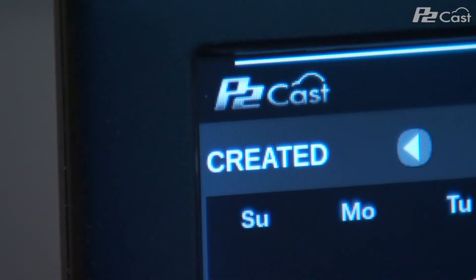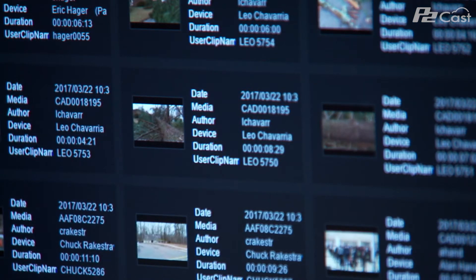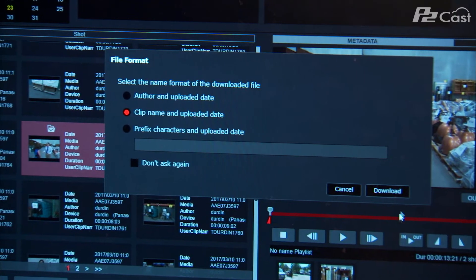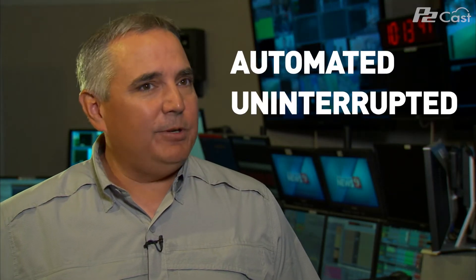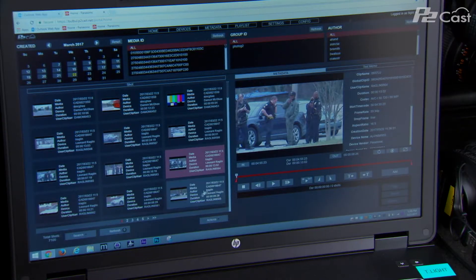The simple workflow for P2Cats is a crew in the field will shoot a piece of video. The proxy video is instantly uploaded to the P2Cats cloud application. Producers at the station, creative services producers, and our web team can take a look at the video, select it, and make a direct download from the camera without having to interrupt what's happening in the field. It's allowing our crew to keep working and keep gathering content using the P2Cats cloud interface.